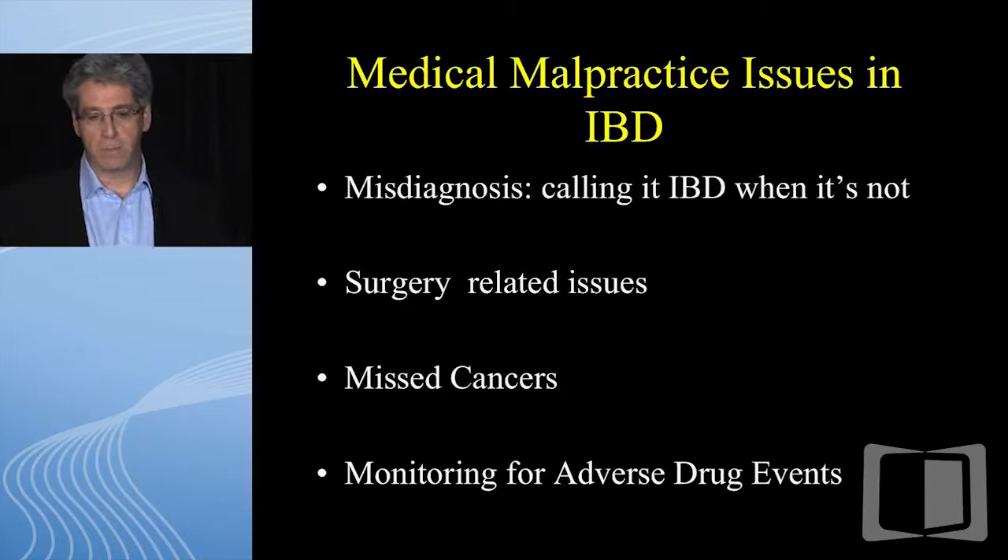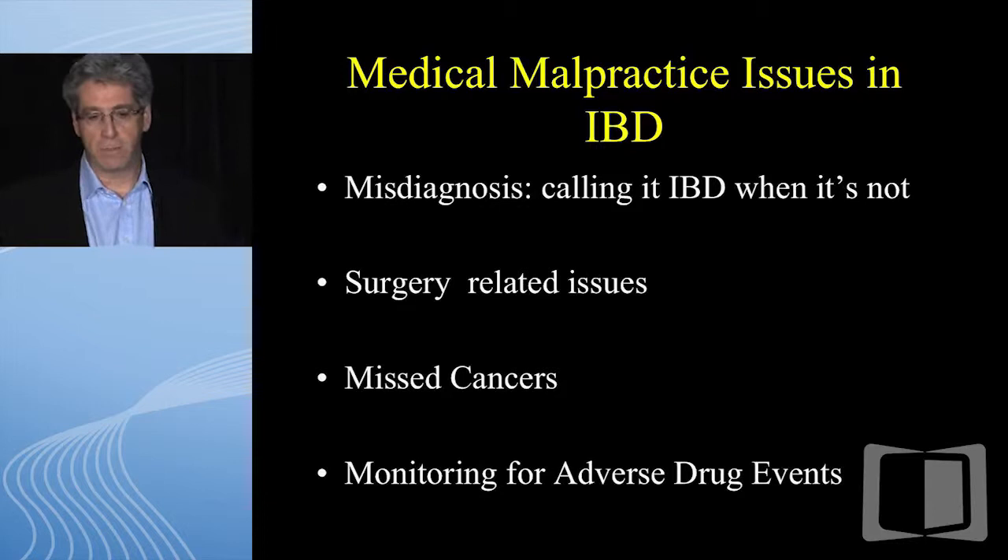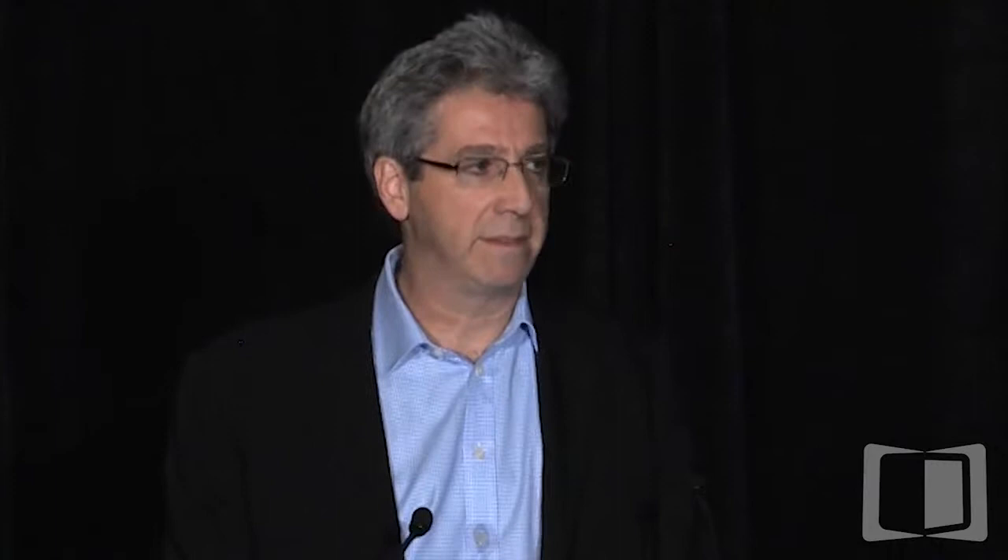One of the major issues I'll talk about is misdiagnosing IBD — calling it IBD when it's really not. We'll talk about some surgery-related issues, and even though most of us are not surgeons, we get dragged into these surgery-related complications. We'll talk about the second most common cause for malpractice suits, which is missed cancers.